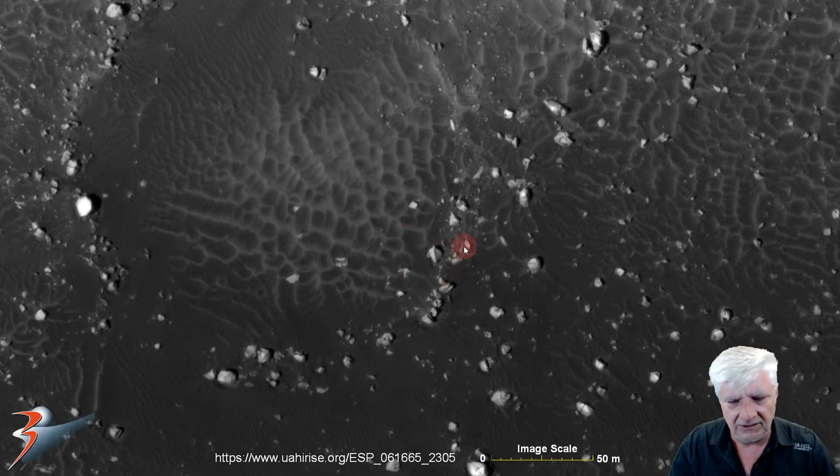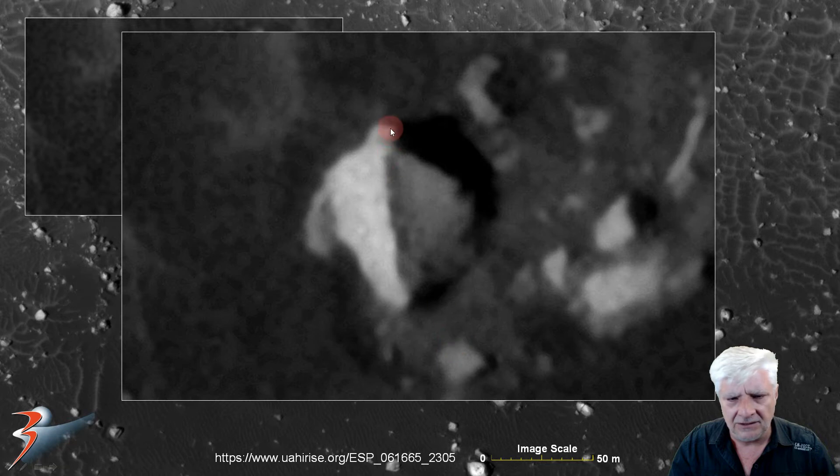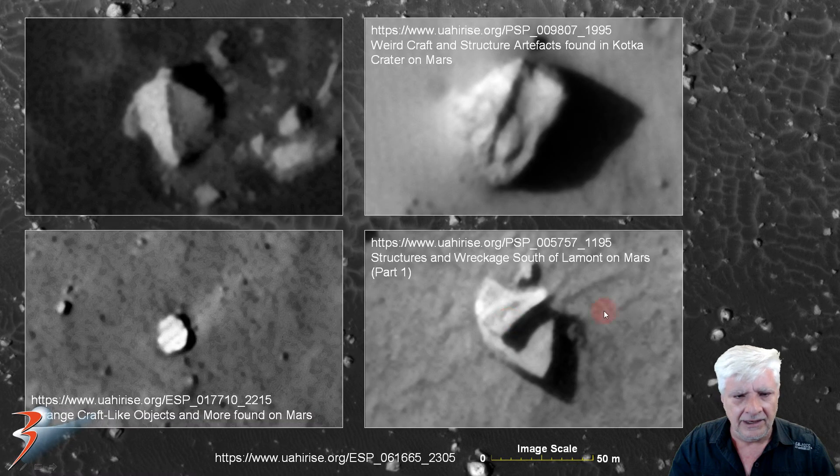The next anomaly is also a really strange one — it's about 12 by 12 meters with a ridge line running through its center and some symmetry to it as well. Comparable ones come from Weird Craft and Structure Artifacts Found in Kotka Crater on Mars, and Structures and Wreckage South of Lamont on Mars part one. Do check out my older videos — there are some really weird artifacts and anomalies in those too.